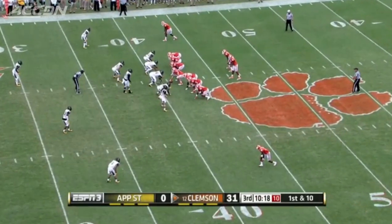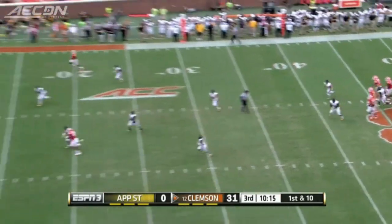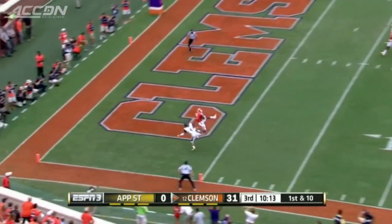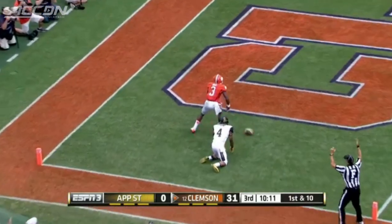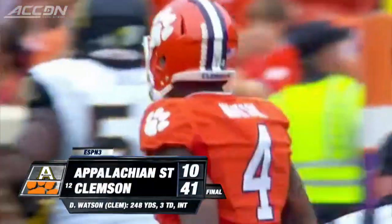Then the second half. Watson had a great game overall — 19 of 26, 248 yards passing, three touchdowns. The third went to Artavius Scott. Without Mike Williams, Scott's the man, the go-to receiver. He hauls it in. 41-10 the final.